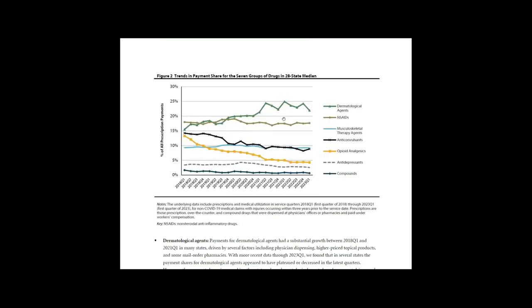Figure 2 shows trends in payment shares for each drug group in the 28-state median. We see that payment share for opioids continues to decrease (see the yellow line), anticonvulsants also decreased over the study period (see the black line), and payment share for dermatological agents in the median state increased until 2020 and changed little in the last two years (see the green line).